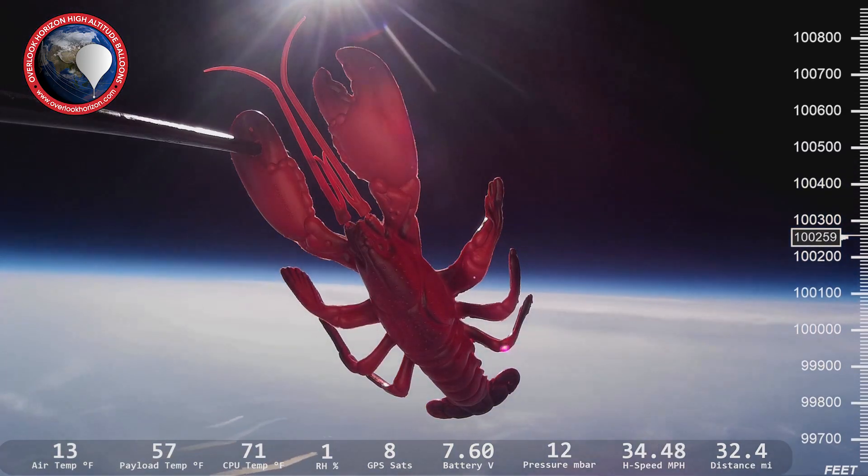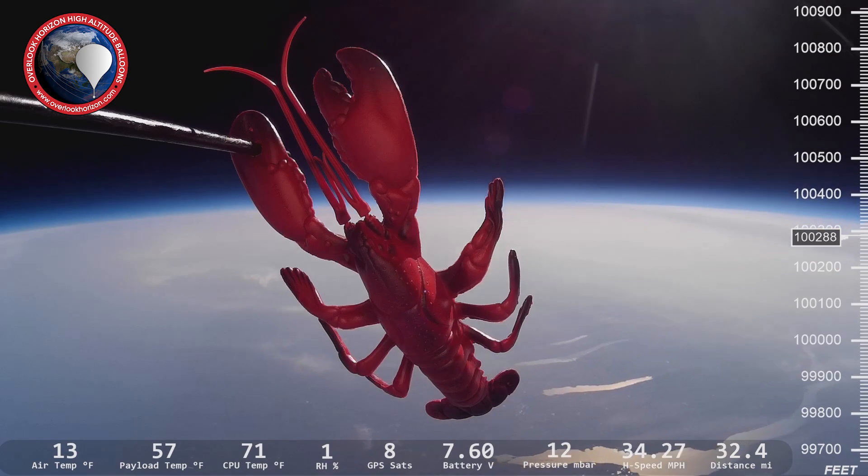If you're new to the channel, we fly high-altitude weather balloon flights to the edge of space and back, and along the way we talk about space, science, and technology. So if that's something you're interested in, consider subscribing.